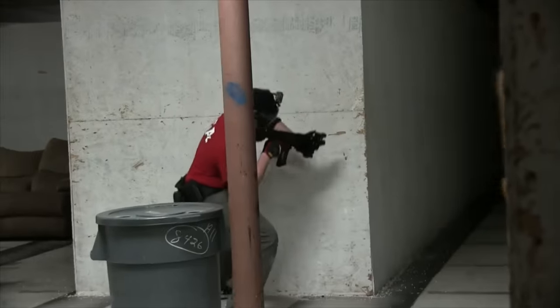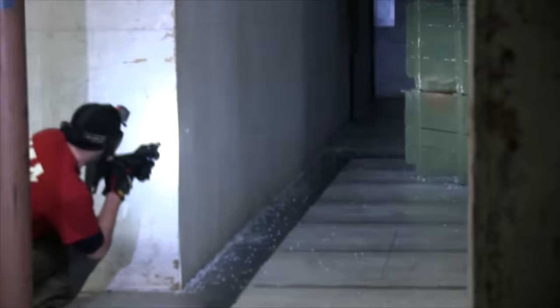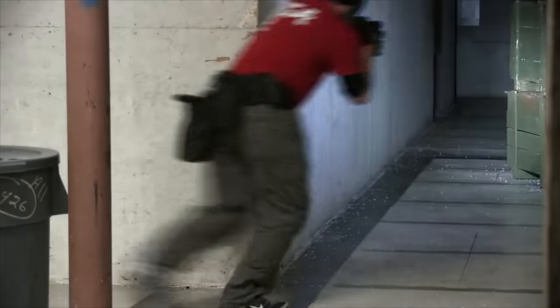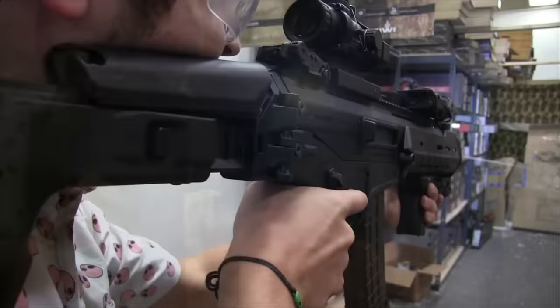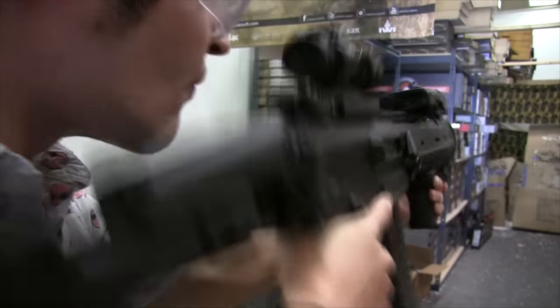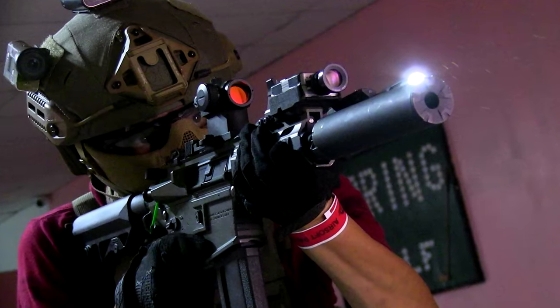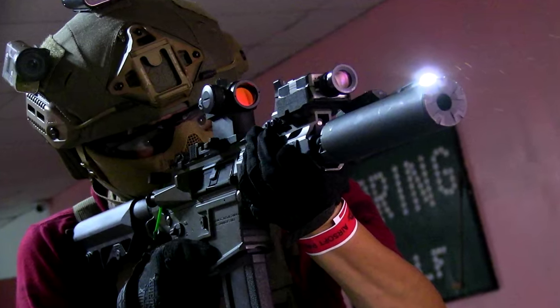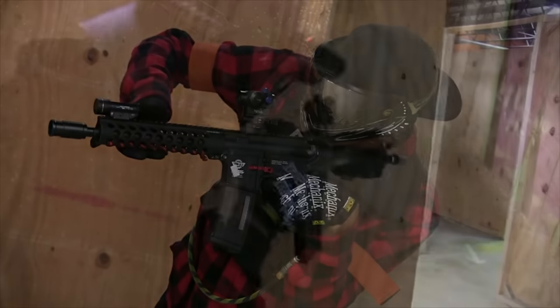Now for the top two attachments that go pretty hand in hand with each other — and using both turns CQB games from easy mode to extremely easy mode. At the runner-up spot is the flashlight. This is a staple attachment that anyone can make use of. If you're a milsimmer, you use flashlights to see in dark areas and to distract enemies for a moment to quickly take them out. And if you're a CQB player, you'll mostly use flashlights to see exactly where your BBs are going in close to medium engagements.